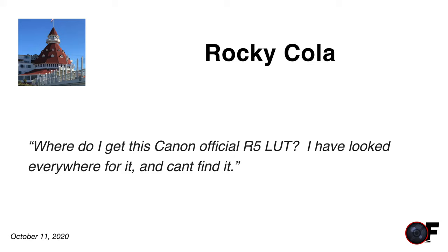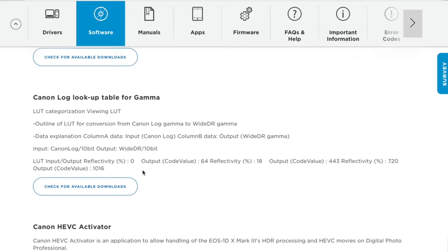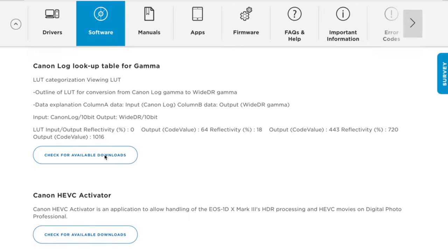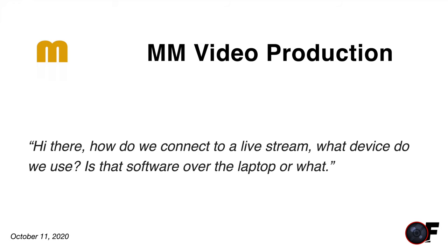Rocky asks where to get the official Canon R5 LUT files. I checked this morning — you can find the LUT files on the Canon Canada site under the R5 support downloads section. Look for the file called 'lookup table.' It seems to have disappeared from the Canon USA site, but the Canada site has it. If it's gone by the time you watch this, let me know and I'll find a way to get you a copy.